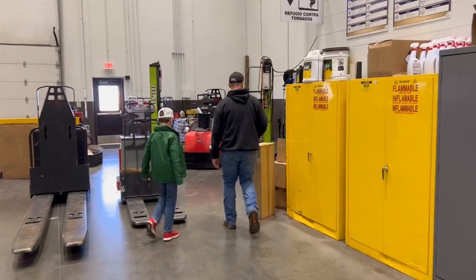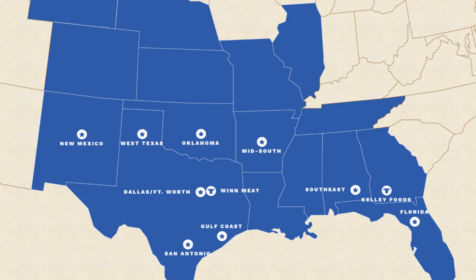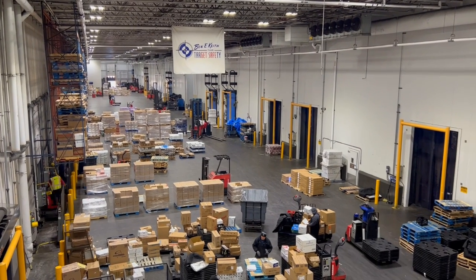They have 500 employees and operate 24 hours a day, 365 days a year. Ben E. Keith serves 16 states total and 9 of those states out of OKC. Throughout the day, the facility goes through four phases: around 4:30 in the morning they begin receiving products into the warehouse; next they replenish inventory by rotating product and placing newly received items in their correct storage location; around 4 in the afternoon products are systematically picked to fulfill outgoing orders; and the final phase is loading picked orders onto the outgoing trucks, after which the process starts all over again.